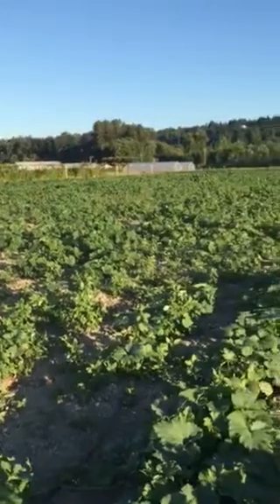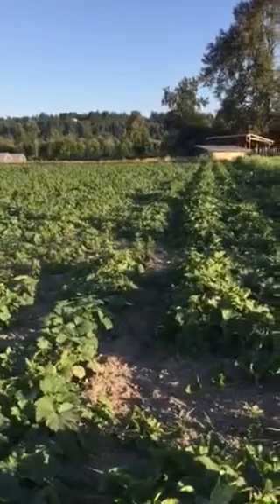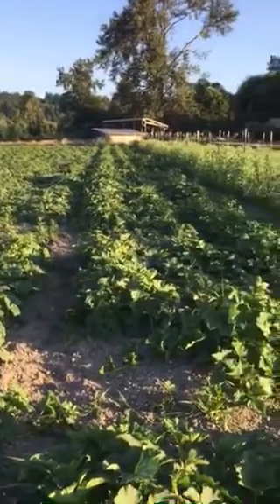There's some acorn delicatas, carnivals, pie pumpkins. Looking really good. We got them on drip irrigation so that's been working out really well for us in this drought.